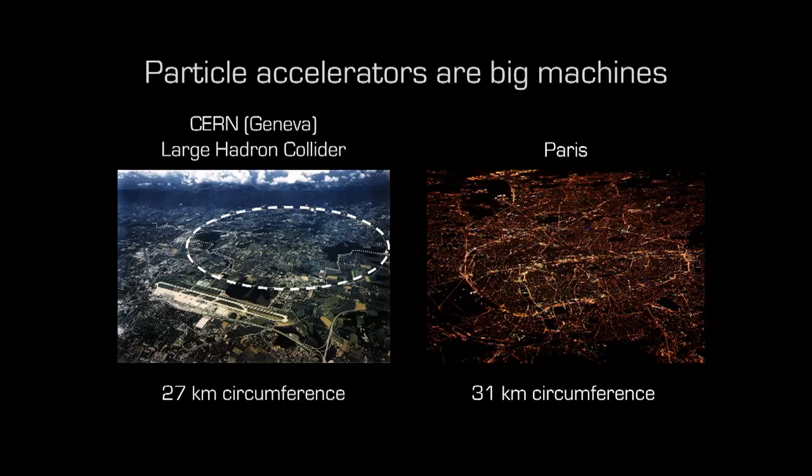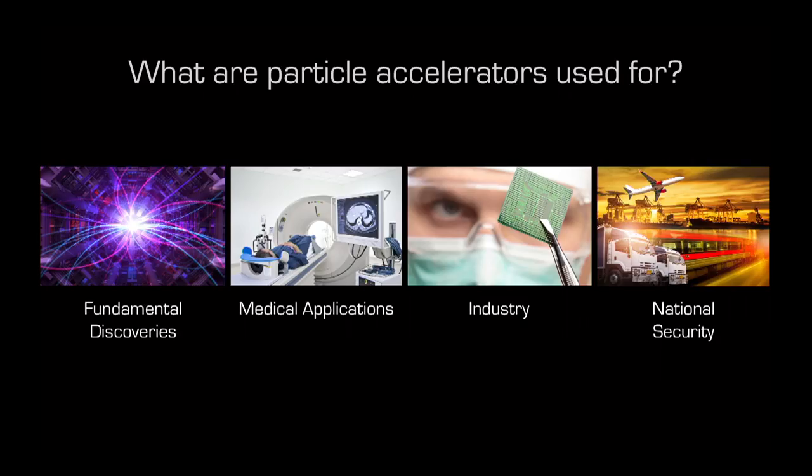The Large Hadron Collider is about the size of a big city like Paris, the capital of France. Today we have many particle accelerators around the world used for many things: fundamental discoveries, finding new particles, medical applications like curing cancer and diagnosing diseases, industry — helping manufacture the chips in your phones — and national security, helping prevent threats from entering the country at ports or airports.